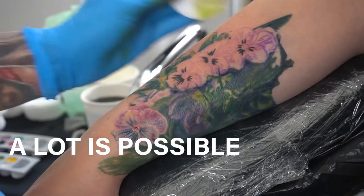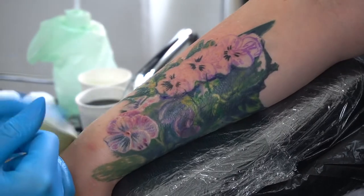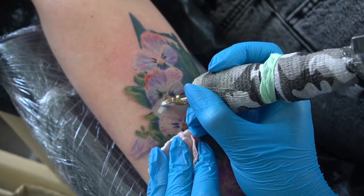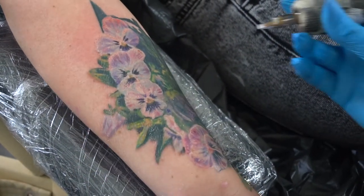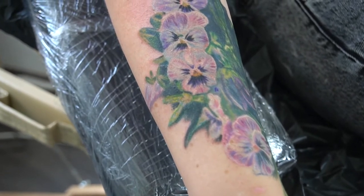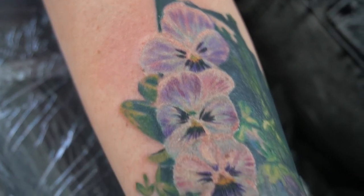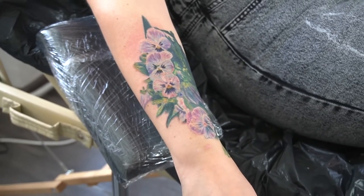A lot is possible. Even though a cover-up tattoo might be a big step and sometimes a tricky task for your artist, it is incredible what is possible to achieve with the technique of tattooing and most people can be helped in some way. Sometimes, however, it is necessary to get laser sessions first, especially if the old tattoo is super dark and covers a big area.